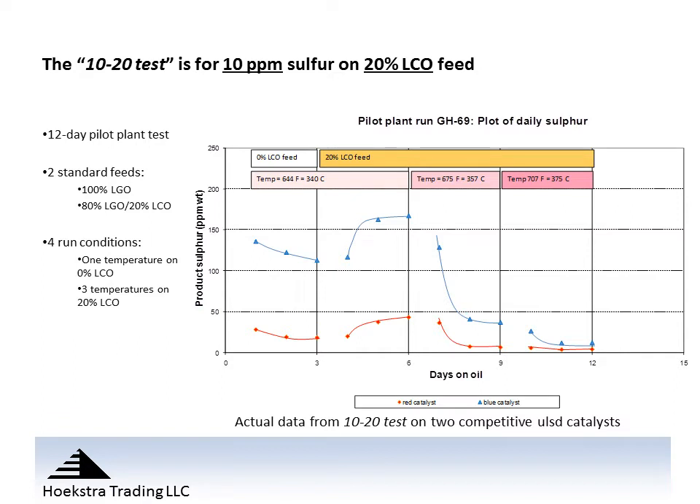Here we're showing some data from the test. The chart is product sulfur versus days on oil for the 12-day test. There are two curves. The red curve is for our benchmark catalyst, which is Albemarle's KF767, and the blue curve is a low activity catalyst that has an activity typical of end of cycle conditions for a diesel hydrotreater.